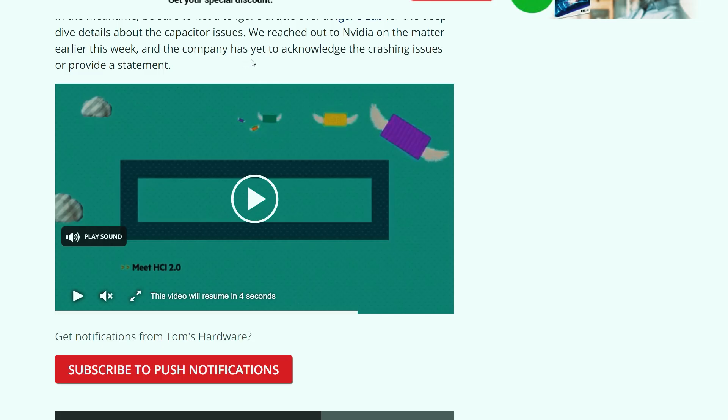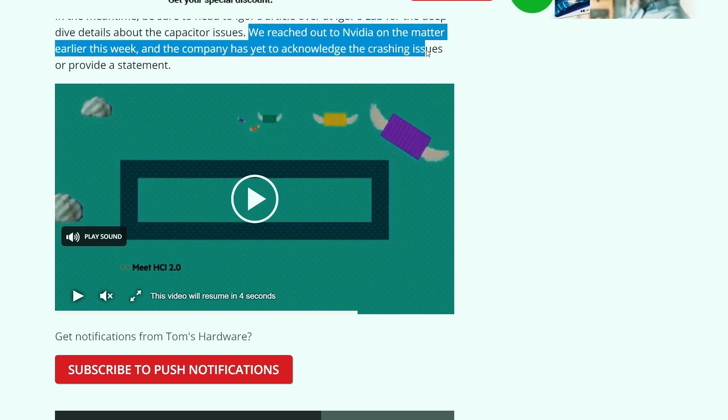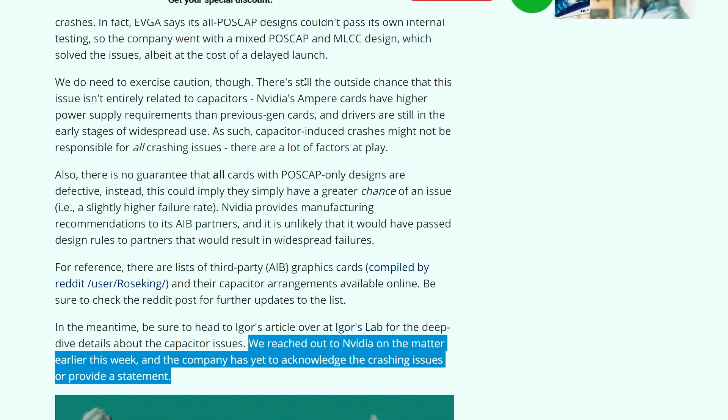Gamers are experiencing these crashes when their graphics cards hit somewhere near 2 GHz. NVIDIA hasn't come out with an answer to this problem yet, but we can hope there'll be a driver update from NVIDIA that will fix this issue.